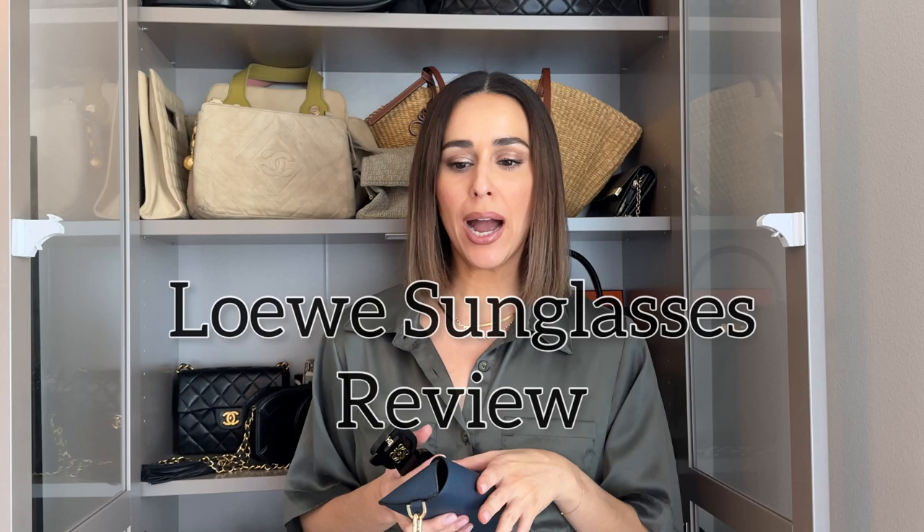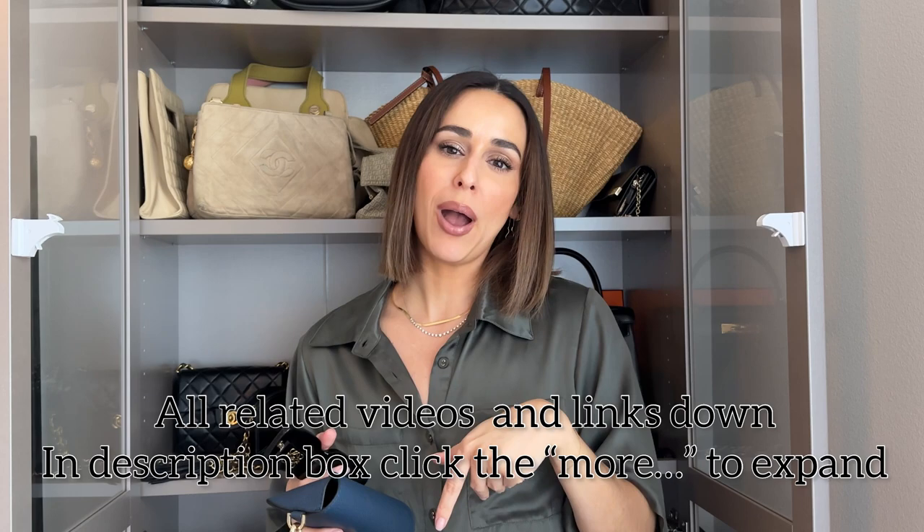Today I have a Loewe sunglasses review for you guys. I have been going Loewe crazy, which is no surprise if you have followed my channel at all. I talk about Loewe a lot on this channel — I have a few Loewe bags and I've tried their tanks, which is kind of controversial. I'll relink those videos down in the description if you haven't seen them already.